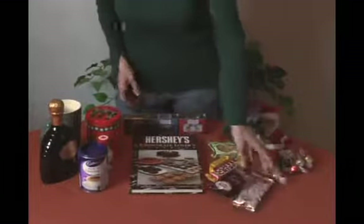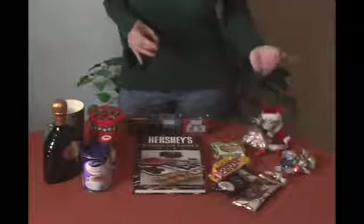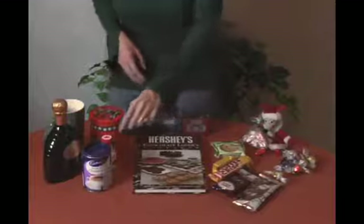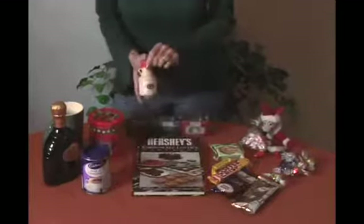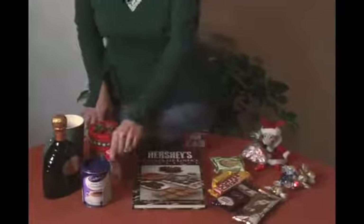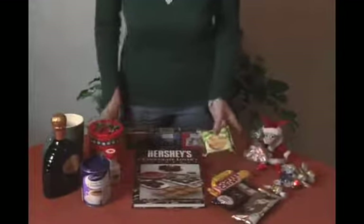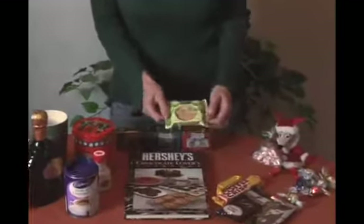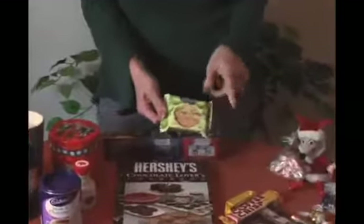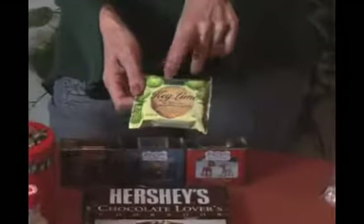I think it's fun putting together things that complement chocolate as well as things you know the person would like. For example, here's an original maple syrup — that's good for somebody with a sweet tooth. Here's another flavor that complements chocolate really well: I found these key lime cookies at Ross. Sometimes in the stores in the Keys in Florida you'll find these. Key lime goes really well with chocolate.